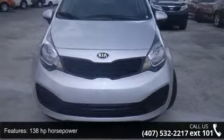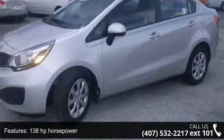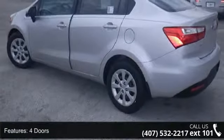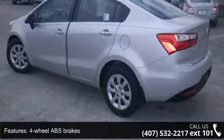This vehicle's top features include 138 horsepower, 4 doors, 4-wheel ABS brakes, air conditioning, audio controls on the steering wheel, and automatic transmission.